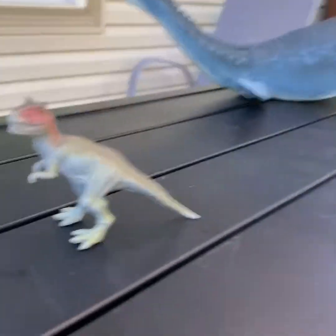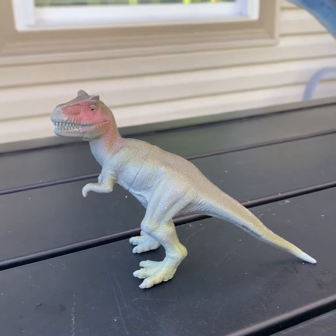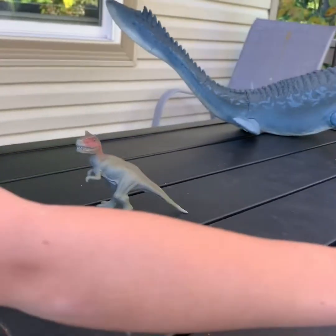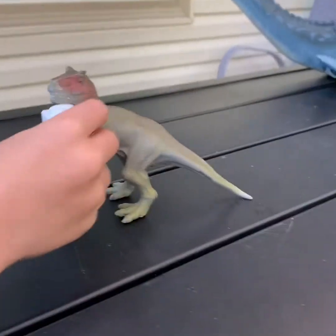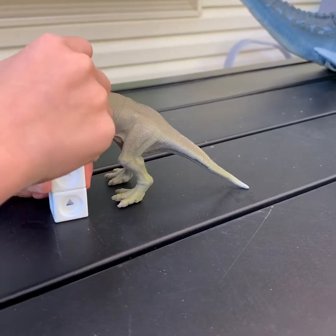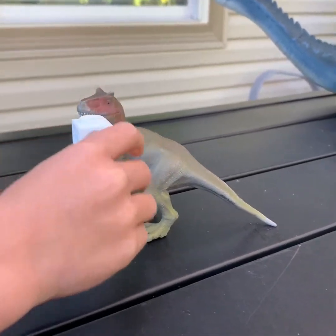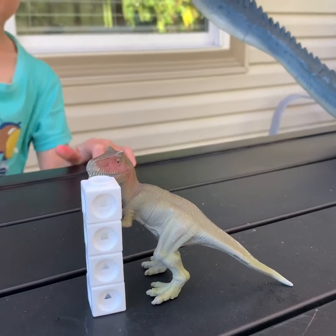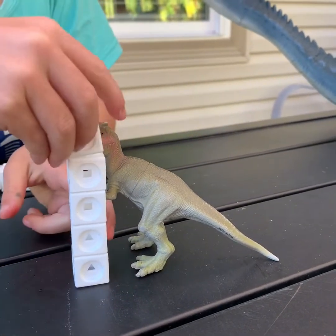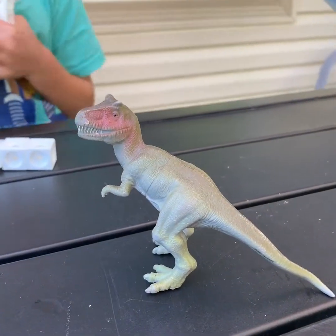We're going to do a tiny little Carnotaurus here. I'm guessing he's three tall. You guessed that he's three tall. I think he might be four tall — that's my guess. One, two, three, four. It looks like four — it's like four and a half. So between four and five.